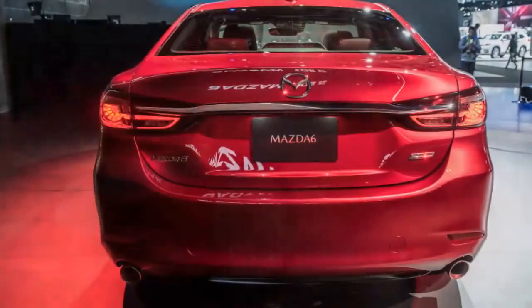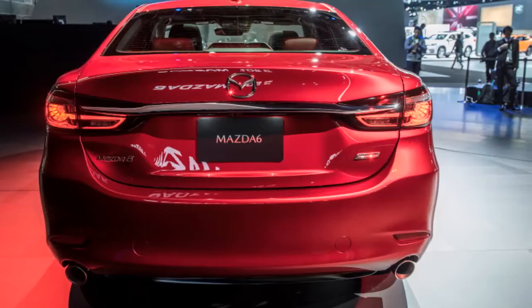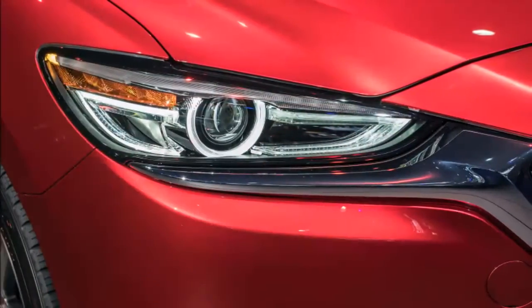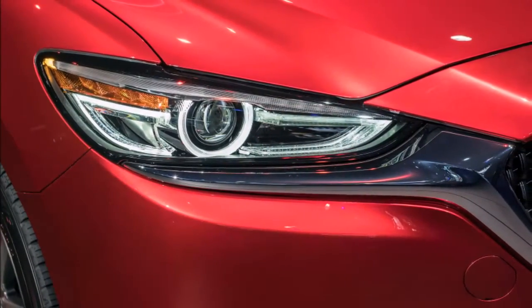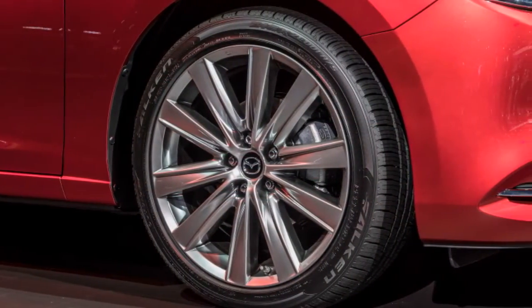A couple of months after the unveiling of the new turbocharged variation of the Mazda 6, we now know how much more fuel the turbocharged family car will require. The EPA rating puts it at 31 miles per gallon on the highway, 23 in the city, and 26 combined.